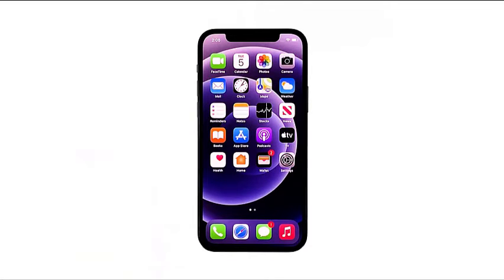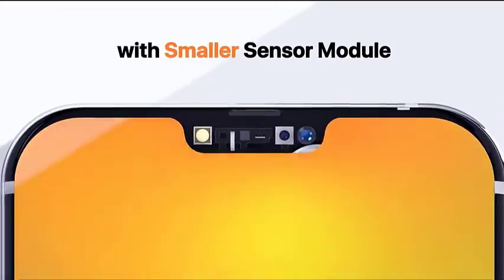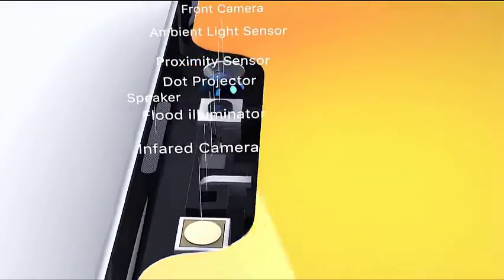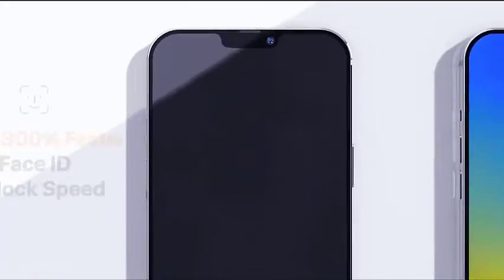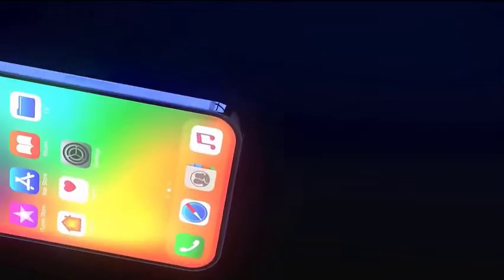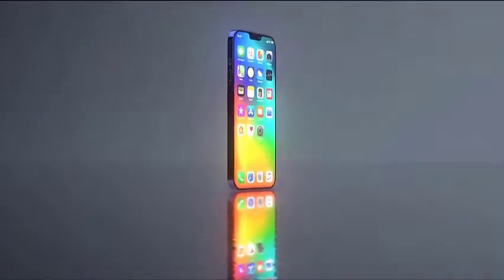Second solution: force restart your iPhone. If the Face ID feature has been working properly until this problem started, then it's possible that it's just due to a minor firmware glitch. Some services may have crashed and affected your iPhone's performance, so try refreshing your device's memory by doing the forced restart. It will also reload all services. Here's how.